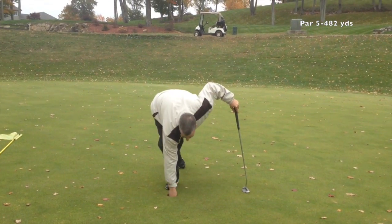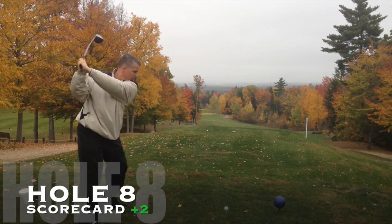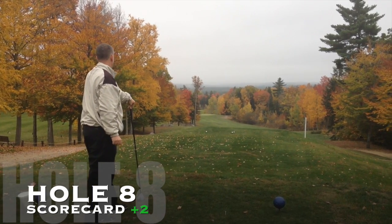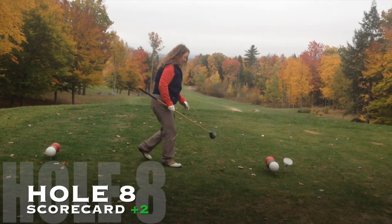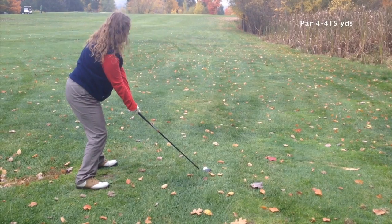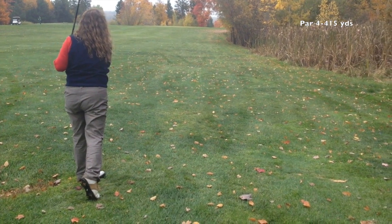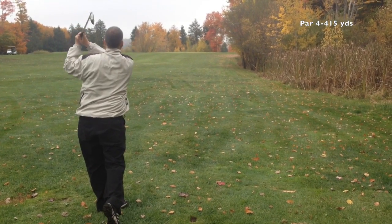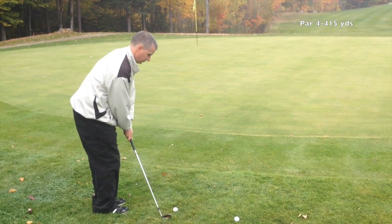Teresa is just trying too hard and thinking too much right now. The way I want her to go is to get in her routine, keep her head back, and just swing the club. She does very well when she does that — when she starts thinking or has a bad shot and begins compensating, that's when she gets into trouble.